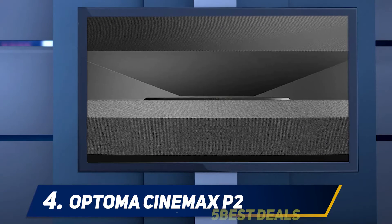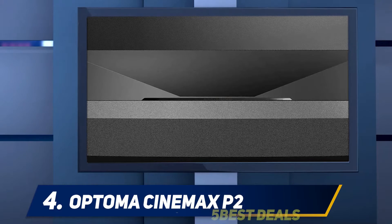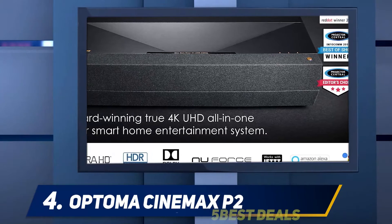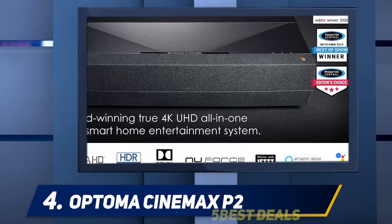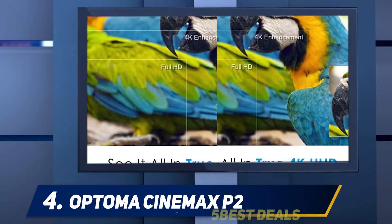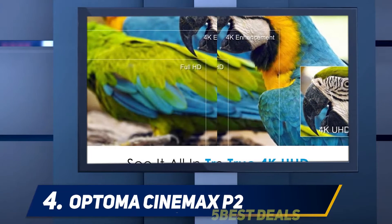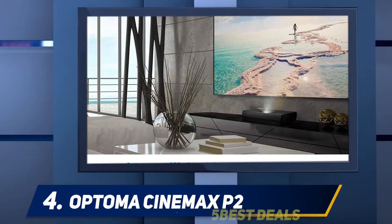The integrated soundbar along with Dolby 2.0 dual woofers, full-range speakers, 40 watts of power, and ported chambers confer crisp details along with supreme dialogue clarity. The auto geometry connection app assures a four-corner alignment setup with the smartphone. Because of the autofocus feature, you can achieve a clear and crisp image in no time.